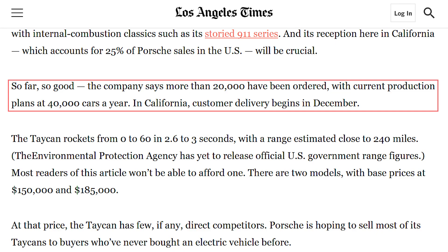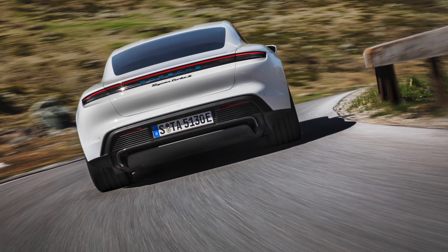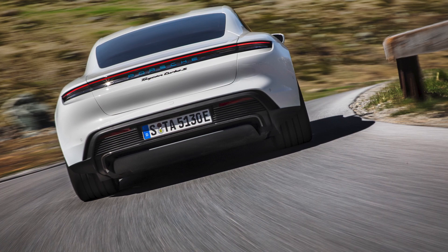The next question is when can you actually get one — assuming you have $200,000 to spare. They already have around 20,000 orders and are aiming to produce around 40,000 per year, which is a very small number even compared to Tesla. The LA Times is reporting deliveries starting in California in December 2019, though I haven't seen others confirm that. It's definitely coming soon — probably more visible by summer of next year.